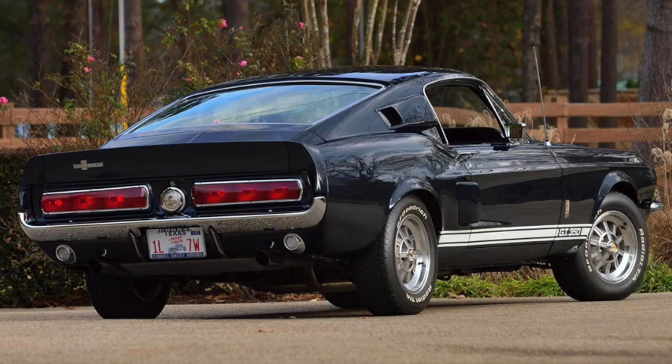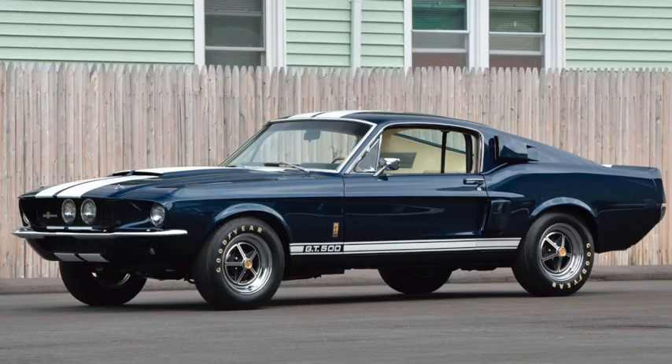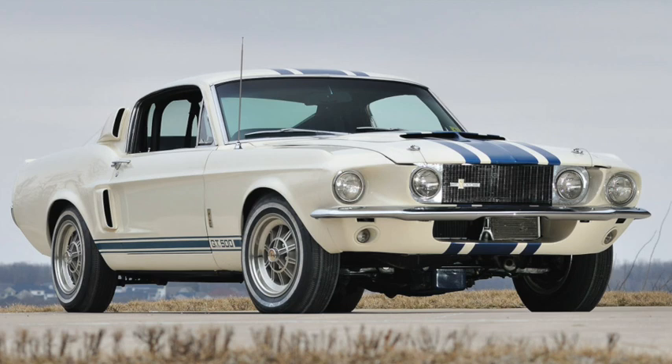The Shelby got more distinctive styling that included sequential tail lights from the Cougar, scoops on the side of the Fastback, and additional lights mounted in the grille. The GT500 was also added to the line, with a 7.0-liter, 428-cubic-inch police interceptor, rated at 355 horsepower and 420 pound-feet of torque. Just over 2,000 were made, including one convertible and one 650-horsepower, 427 Super Snake.